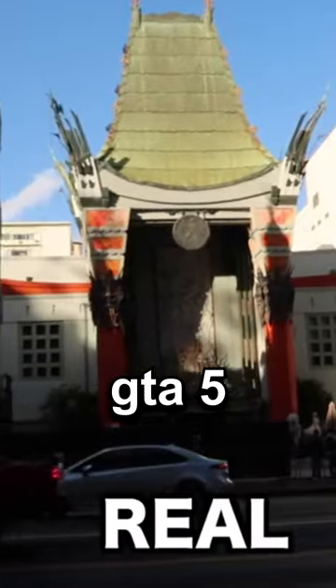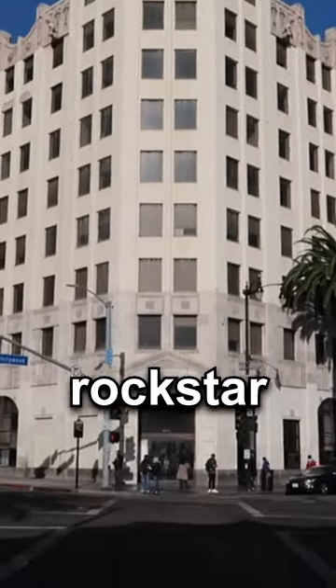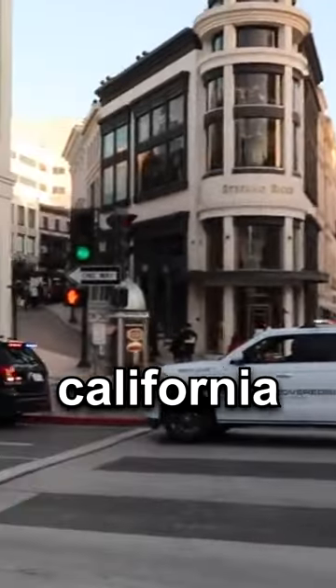Here are the most popular Grand Theft Auto 5 locations in real life. Now, if you ever played the game, you will recognize most of these spots. Rockstar took a lot of inspiration creating Los Santos by using a lot of famous landmarks from California.